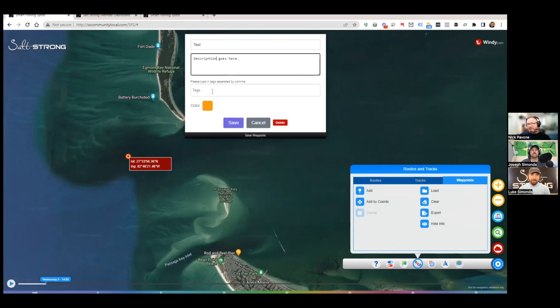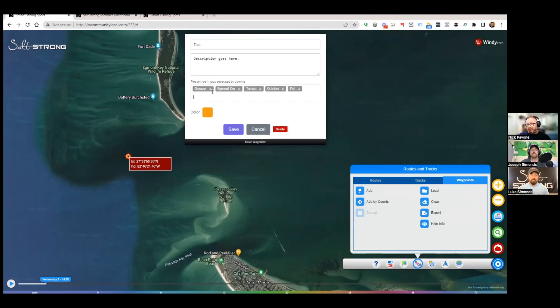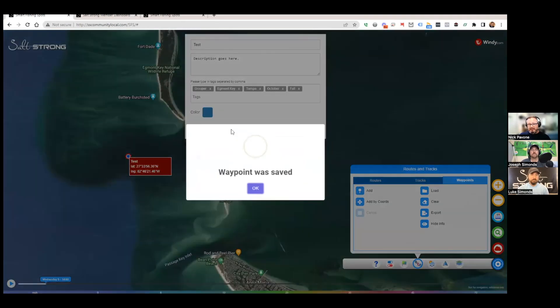When you drop a waypoint, it brings up a screen where you can save it, give it a name, and add a description. Here's the really cool part: you can tag it with any words you want to associate with that waypoint so you can find it later. For example, you could tag it grouper, Egmont Key, Tampa, October, fall — you can categorize it any way you want.